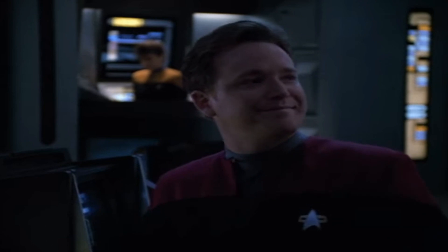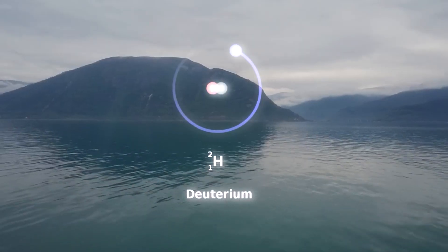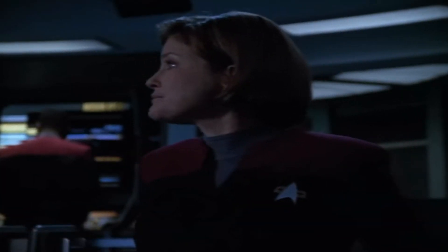Let's just get into it. For a brief summary, deuterium is a real-life isotope utilized in a fictional device known as a warp core. A warp drive annihilates deuterium and antimatter through dilithium. In early seasons of Voyager, and even in Enterprise, we see that deuterium can be a pretty precious commodity.